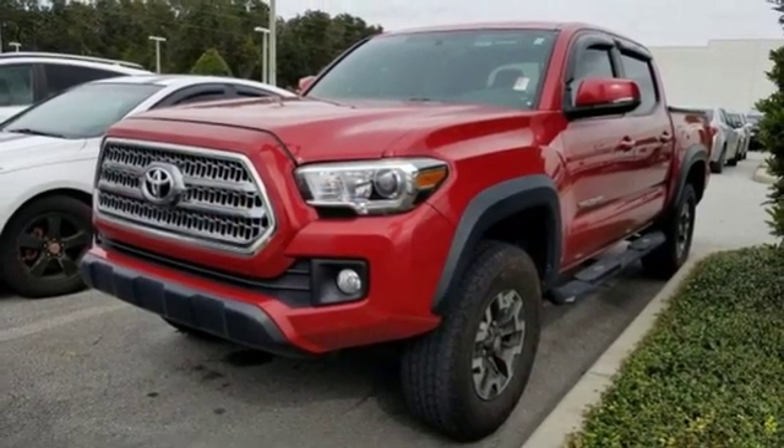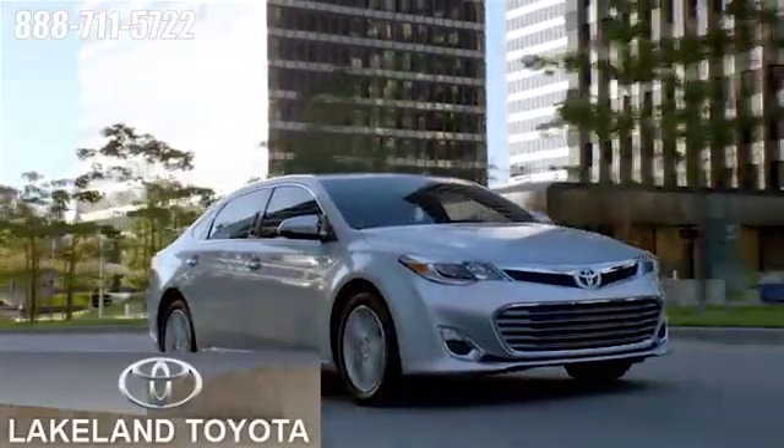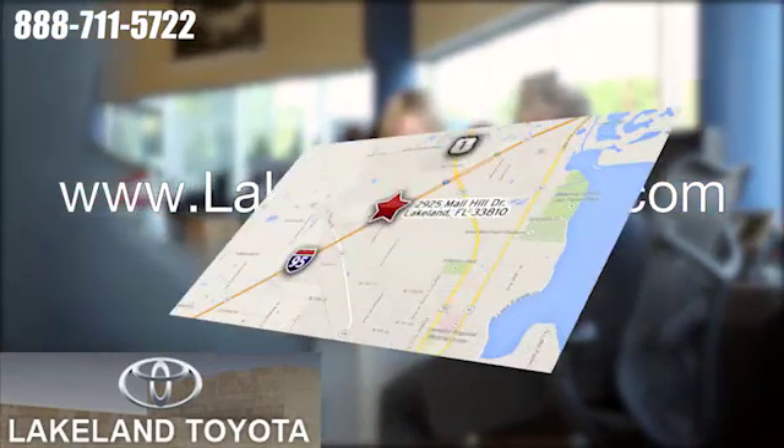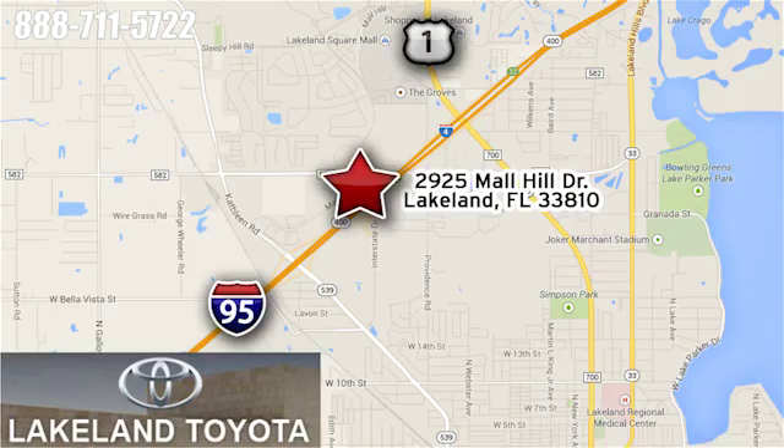Experience it for yourself today. We at Lakeland Toyota know you want a reliable used car. Visit us online anytime at lakelandtoyota.com, or stop in and see us at 2925 Mall Hill Drive in Lakeland, Florida.